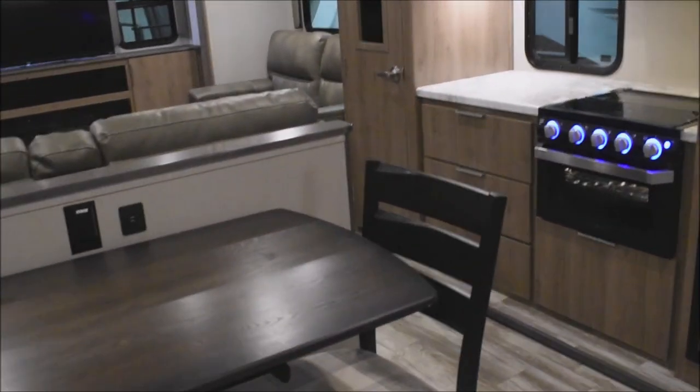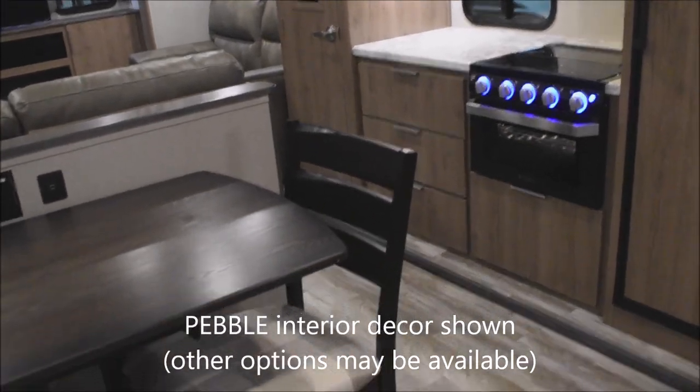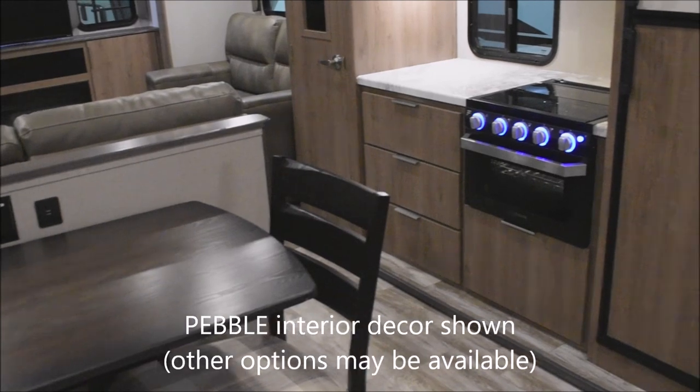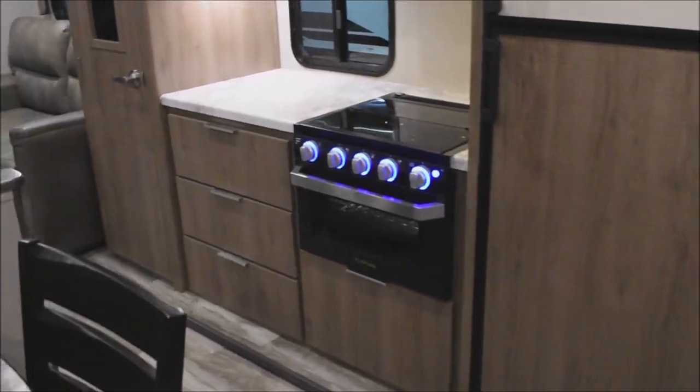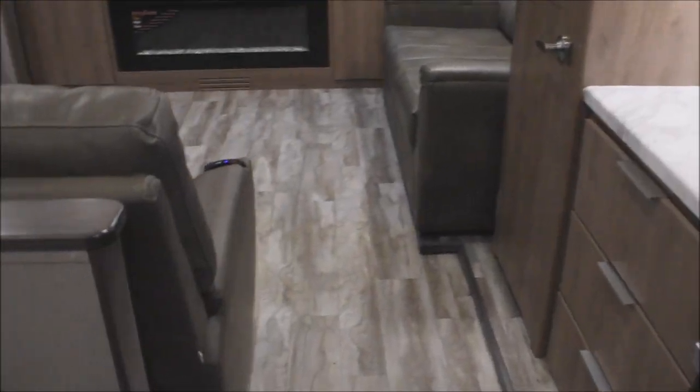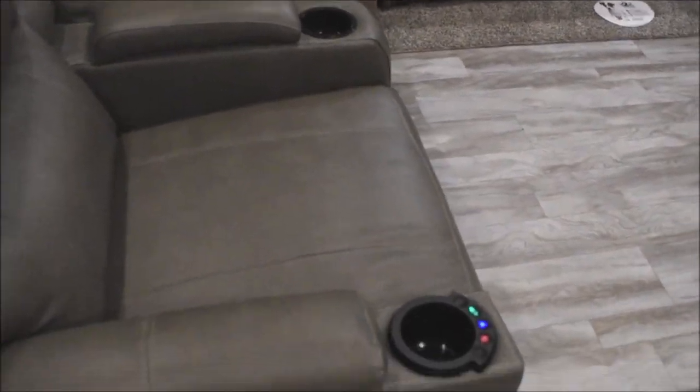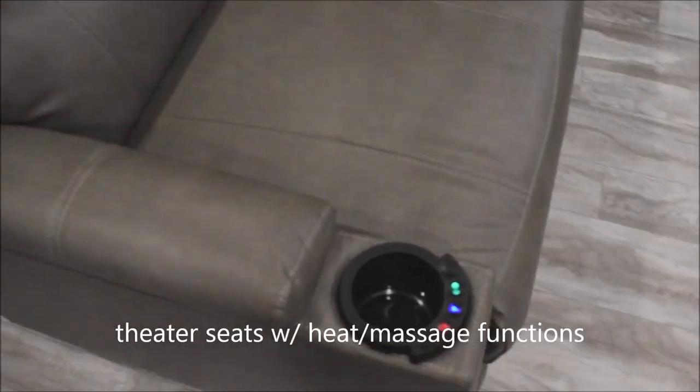This is the Pebble Interior Decor; other decor options may be available — simply inquire regarding availability. Let's start in the living room where we've got theater seats installed here.